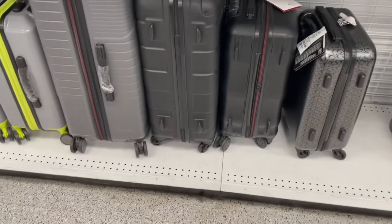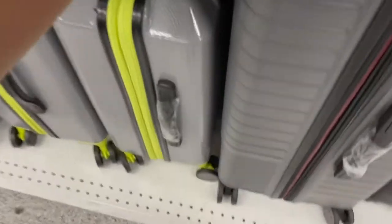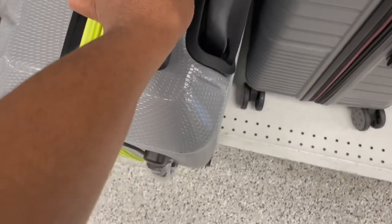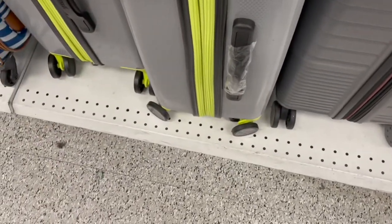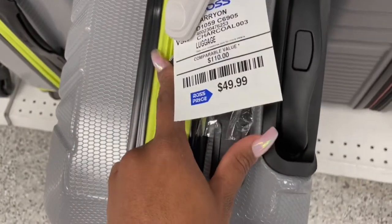I thought I was vlogging this whole time but I guess I wasn't. These are actually kind of cool — I'm not mad at the lime green. That's the next one.